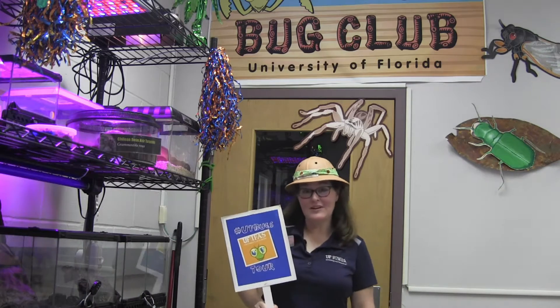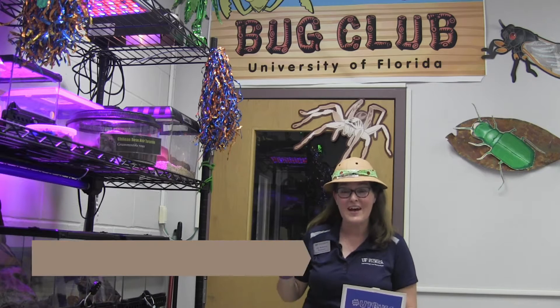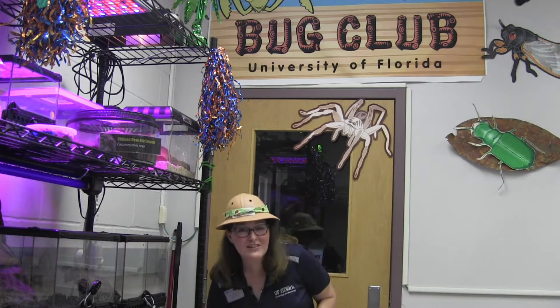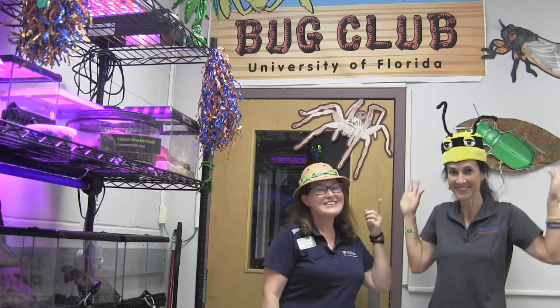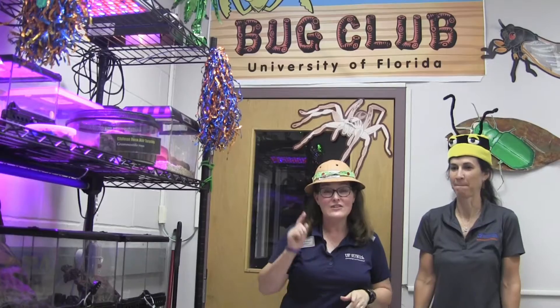Our next stop on our entomology tour is going to be the Entomology Education and Outreach Lab. I'm Dr. Rebecca Baldwin and we're going to introduce you to some of our live arthropods in our petting zoo. This is Jennifer Stanley, a master's student here at the University of Florida studying bugs — her favorite being honeybees.